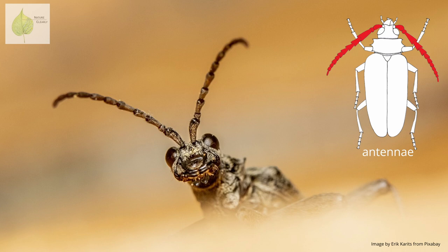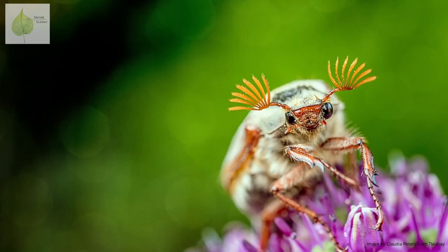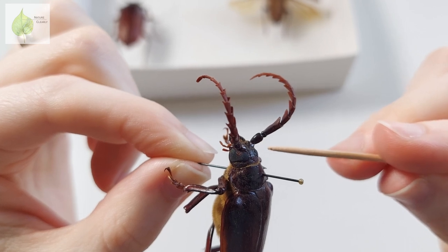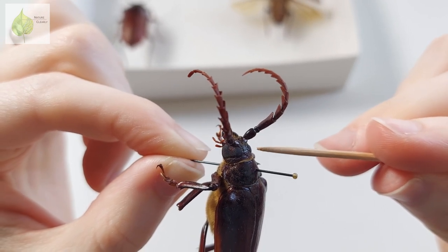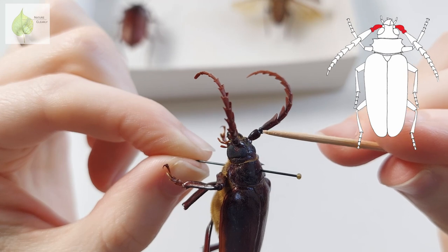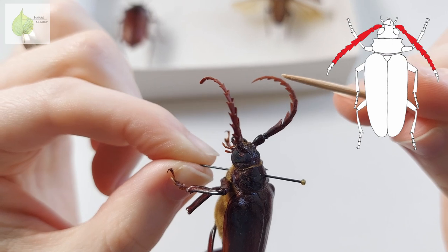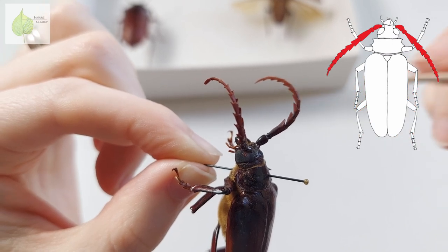Moving on to the antennae. The antennae come in different forms and they are very useful in identification. Learning the types of antennae is sort of like learning leaf shapes — it's helpful to be able to recognize the different forms. Antennae are generally composed of 11 segments. Let's count them in our specimen: 1, 2, 3, 4, 5, 6, 7, 8, 9, 10, 11, 12. See, there are exceptions to this rule — that's why I said in general and not always.